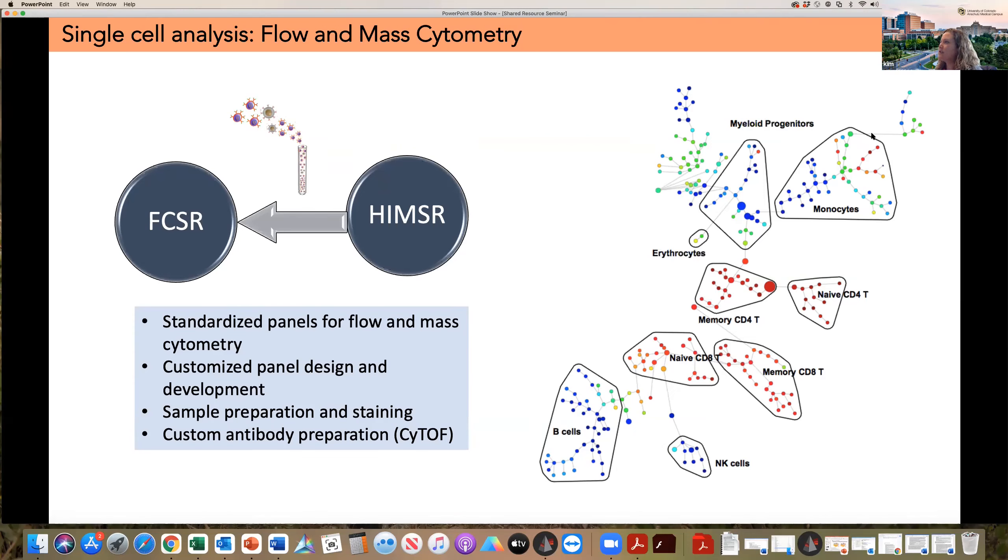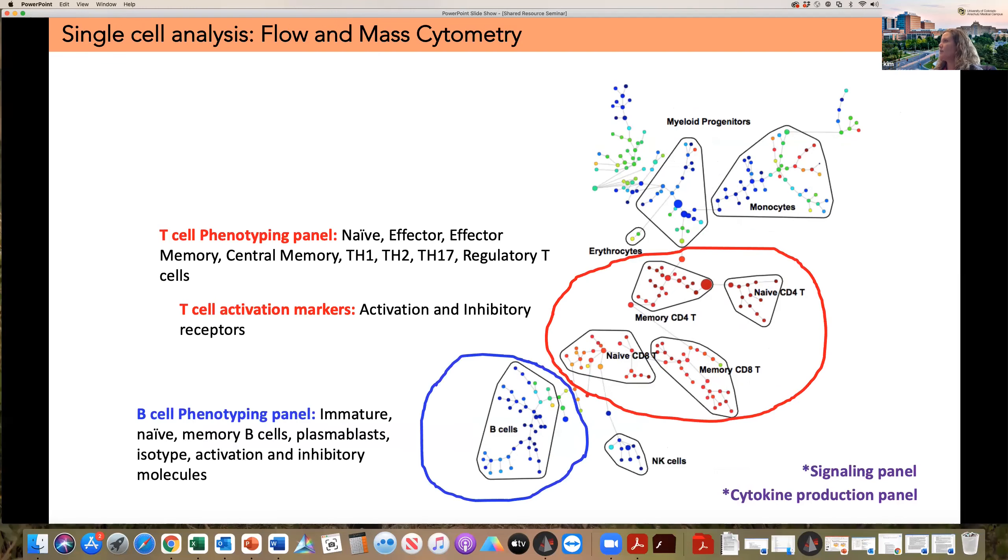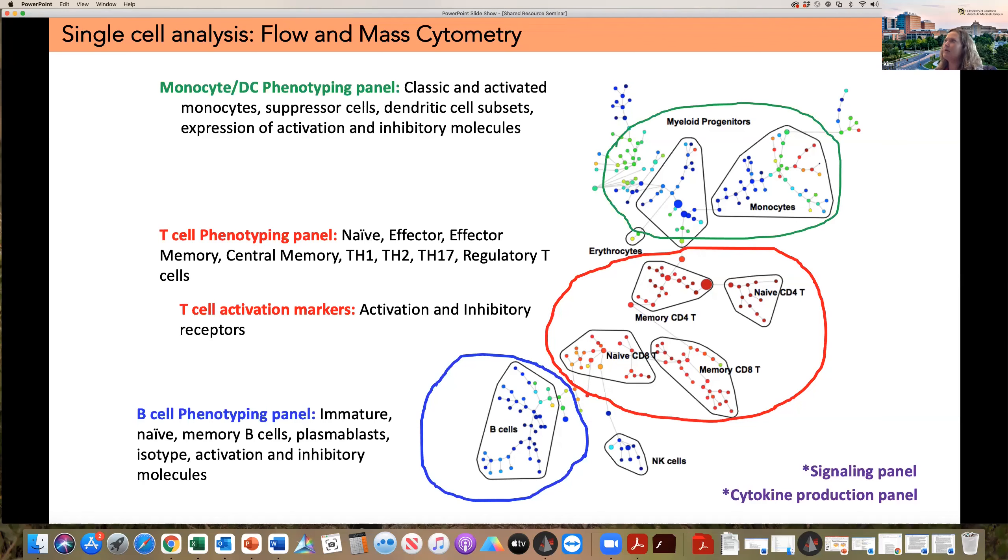On the right here is shown an example of an analysis of a CyTOF panel. Looking at a global overview of the immune system, we also have available panels that break this down into smaller chunks that we can run on traditional flow cytometers. We're also working to get some of our panels designed for the new spectral flow cytometers, which support more markers. We can break down different subsets of immune cells into T cell phenotyping and activation panels, a B cell phenotyping panel, a monocyte and DC panel, and we also have signaling and cytokine production panels available for looking at those functional assays by flow.